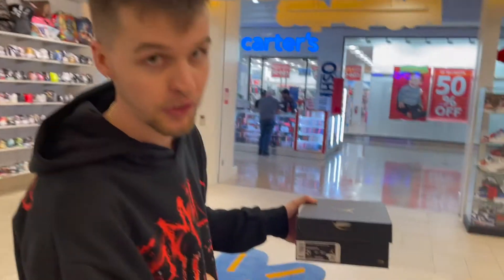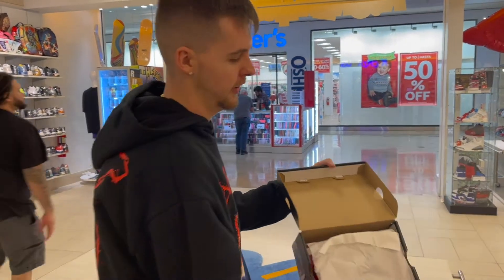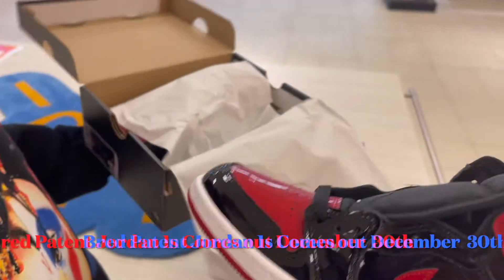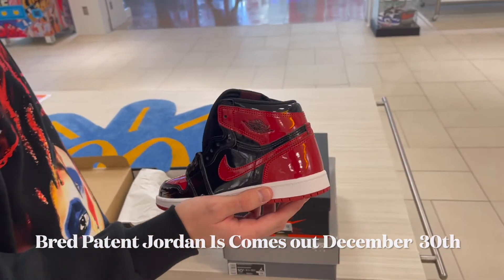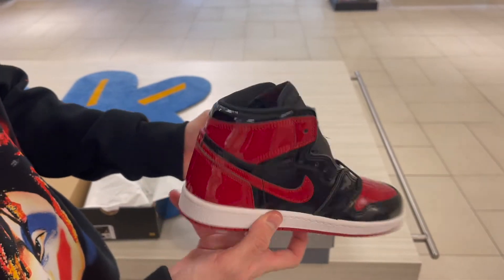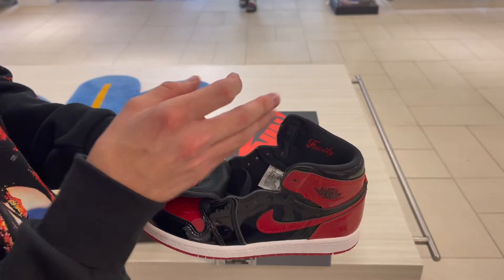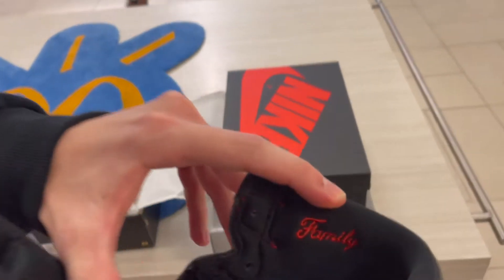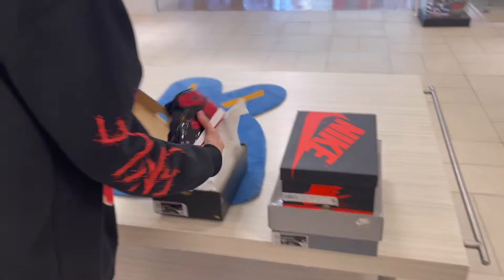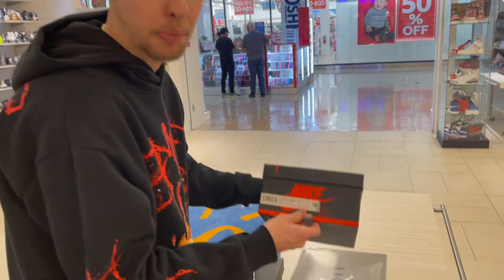Shout out to Kicks R Us — I got exclusive early looks at some shoes for y'all. The first shoe we're looking at is the Red Patent Leather Ones. This is a GS size but just look at the detail on this shoe — it's absolutely beautiful. One thing a lot of people don't know is from the grade school all the way up to men's, it says 'Family' on the inside. That's so dope.